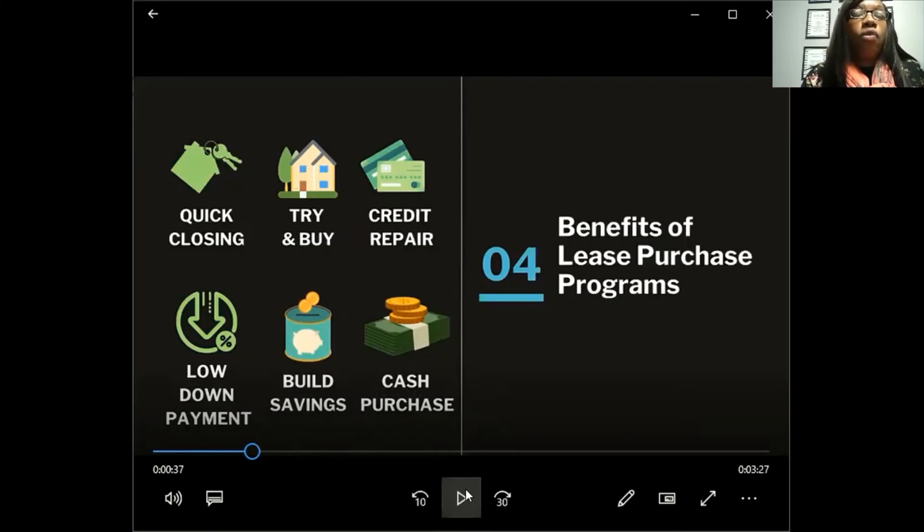I urge people to go ahead and buy the home within 12 months. Here's why: after 12 months, the price of the home goes up to market rate. You don't want to find a house for $150,000 in 2020 and then in 2023 that same house is worth $225,000 — you'd pay more than you originally would have. Also, low down payment: conventional loans want 5% to 20%, but these programs allow 1% to 2%, 3.5%, or about 5% down.